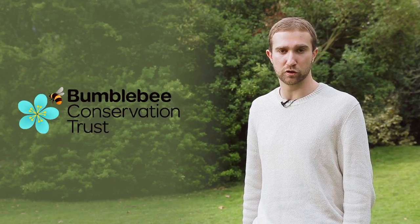As well as aiding small independent nurseries, a percentage of our profits are going to UK bee conservation projects.